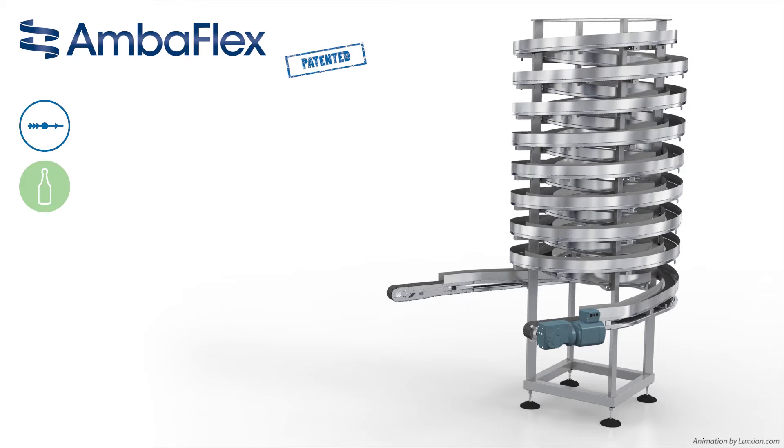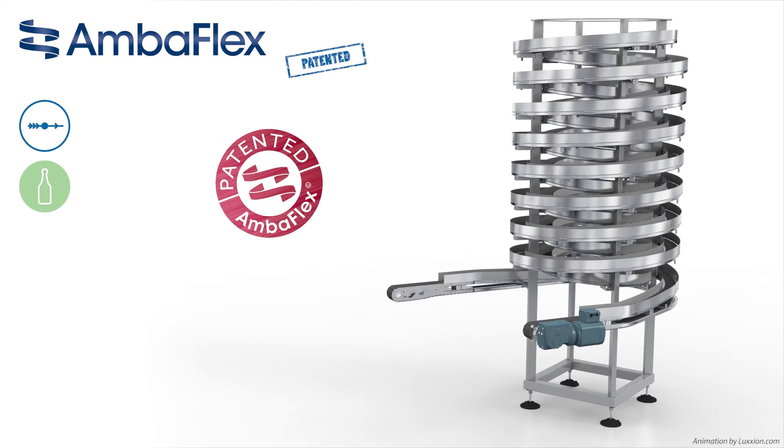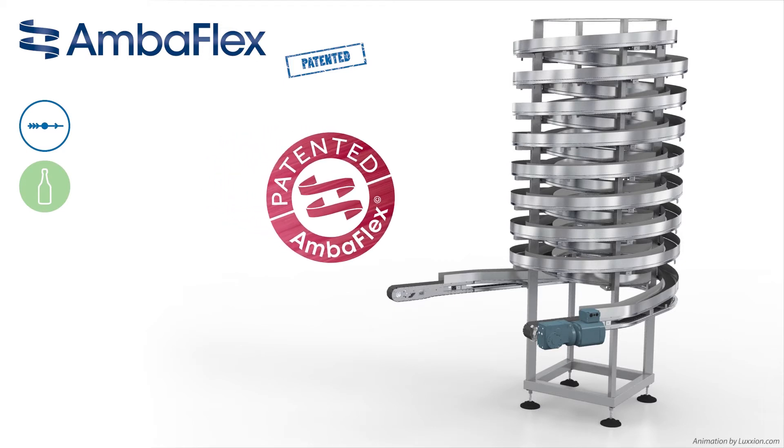The belt guide, construction and low pressure technology of the AccuVeyer AVS have been patented internationally. This means that the exclusive availability of this unique solution has been secured for all Amberflex customers.